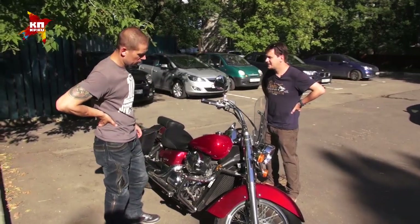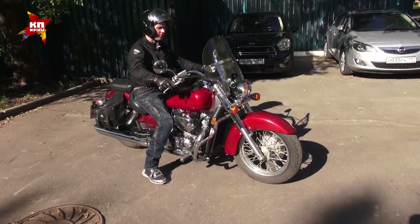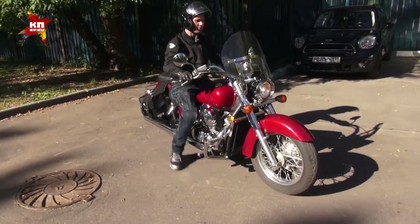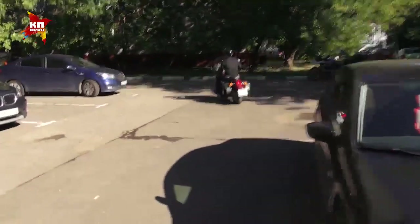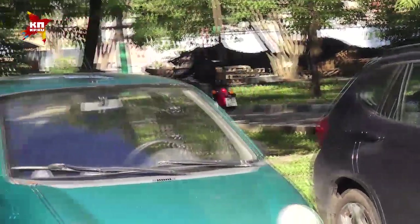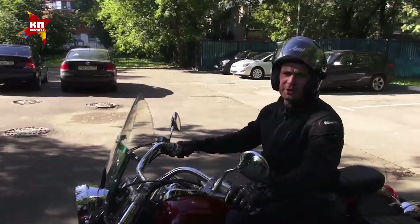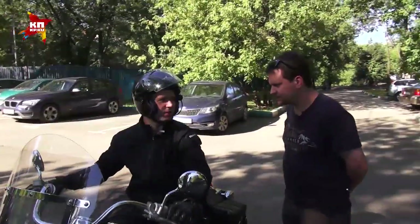Включаем первую передачу и смотрим, как работает сцепление. Вот мы её включили, мотоцикл никуда не дёргается — значит, сцепление не ведёт. Сцепление аккуратненько отпускаем. Поехали! Всё отлично. Трансмиссия работает нормально. Всё прекрасно, мотоцикл хорошо работает, никаких проблем я с ним не заметил.